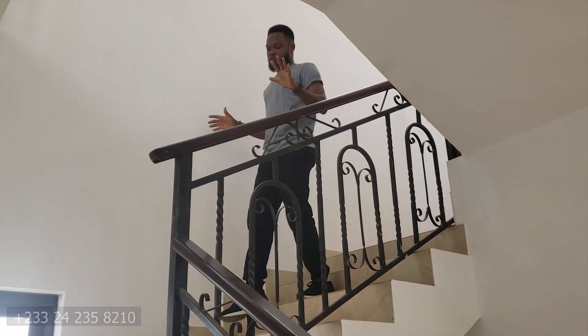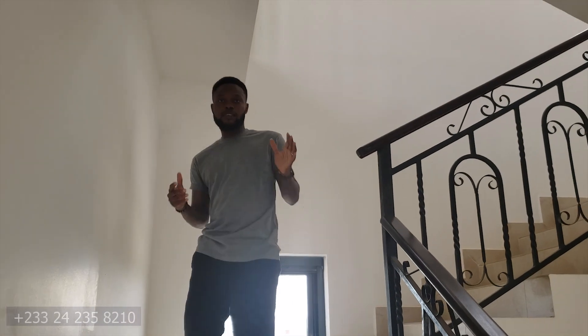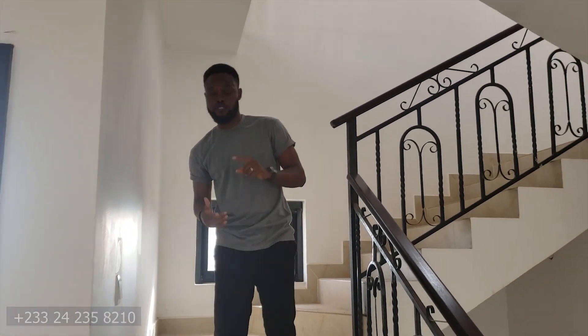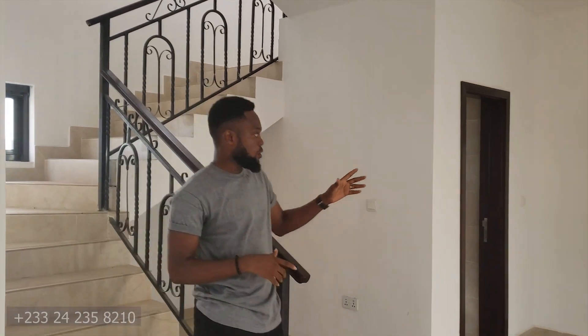So guys, we're done with this property tour. It's a four-bedroom apartment in total — three bedrooms upstairs and one servant's quarters connected to the kitchen. Please subscribe to see more beautiful apartment reviews and tours from all over Ghana and beyond. I love this apartment and I'd love to see you in the next video — thank you!